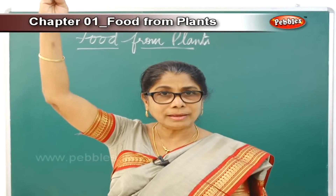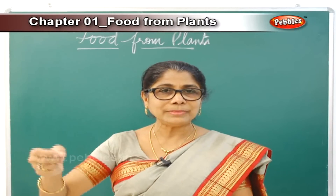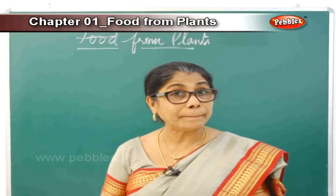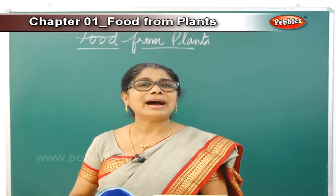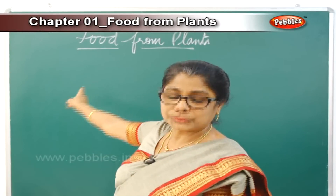Plants prepare and store food in all their parts — flower, fruit, leaf, stem, seed, root. All the food prepared by the plant is useful for children. Learn to cultivate the habit of eating all vegetables and all fruits that the plant gives you as food.